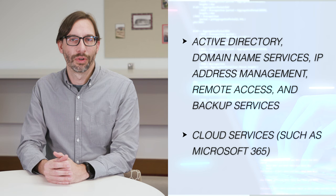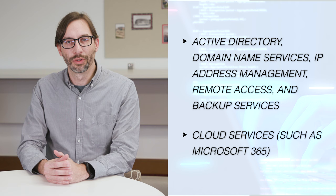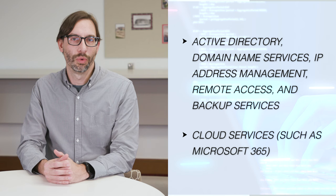I'm Brad McGriff, Director of Systems and Security. The Department of Systems and Security manages the servers and systems that support the university's IT infrastructure. Some of these services include active directory, domain name services, IP address management, remote access, and backup services. We're responsible for JSU's cloud services, including systems like GYM, which is powered by Microsoft 365. GYM is the service which provides email, Teams, OneDrive, and Office to all students, faculty, and staff.